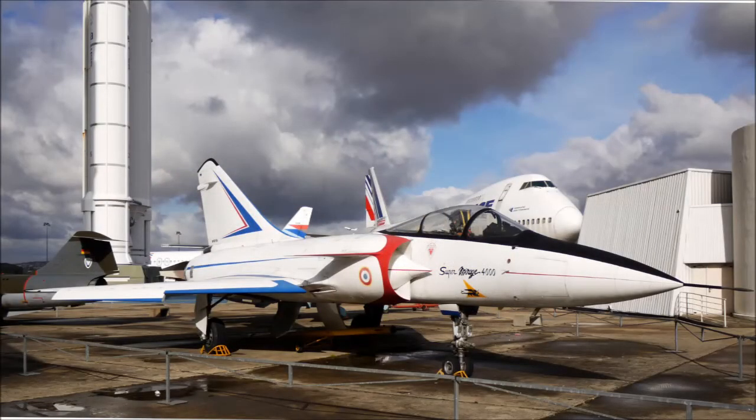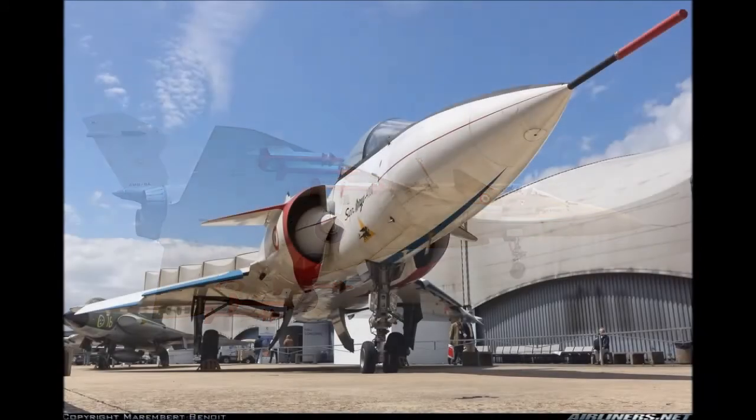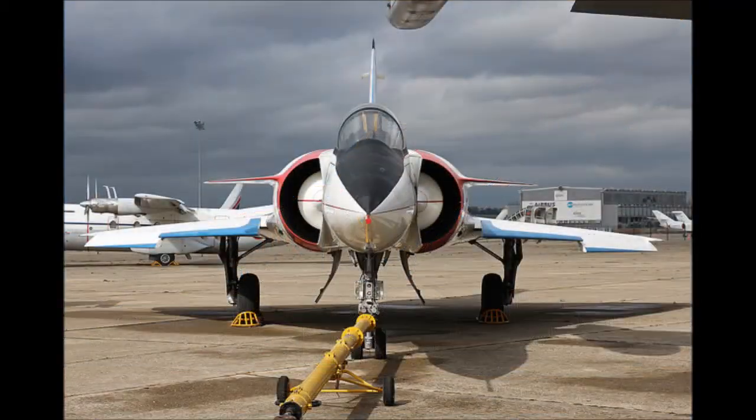Fifth, the pilot must push the yoke slowly. Sixth, for the stall recovery, the pilot must recover from the fall with full power and reduce the AOA — that is to say, the angle of attack. Seventh, the pilot has to set the wings level up to 20 degrees.